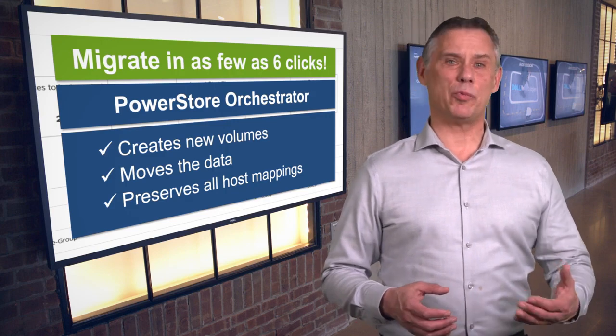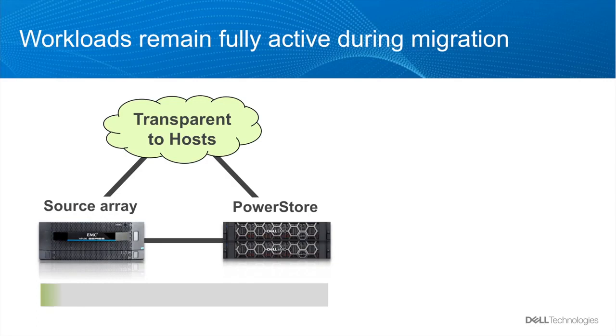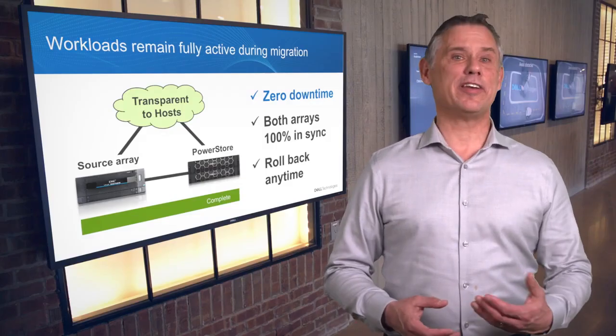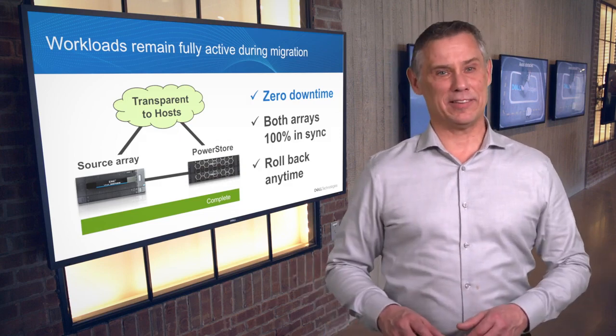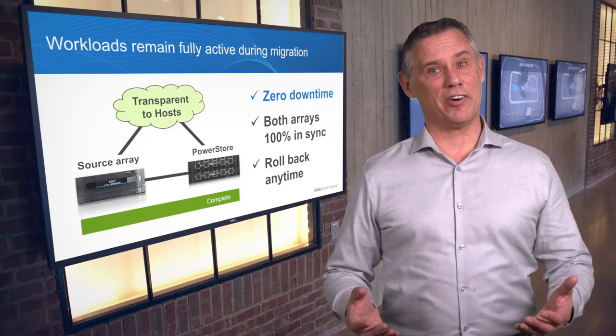Mappings are preserved even when you're using clustered hosts. While the copy is occurring, your workloads remain fully active with zero interruption or downtime. Reads and writes continue unimpeded, and both arrays remain 100% in sync, so there's never a chance for any lost data. And if a network malfunction or other outage occurs, the entire process is canceled and rolled back automatically. It's secure, completely safe for your data, and above all, easy.